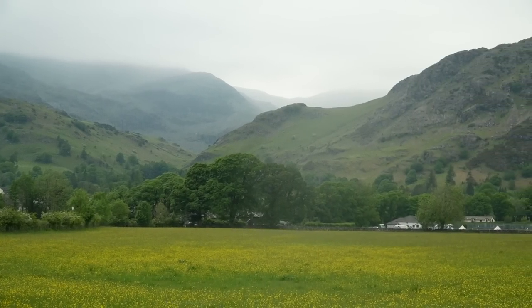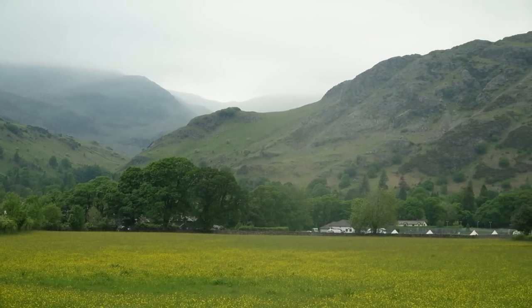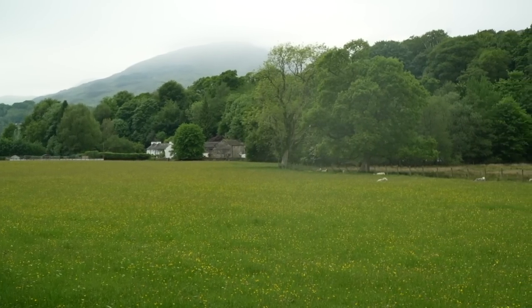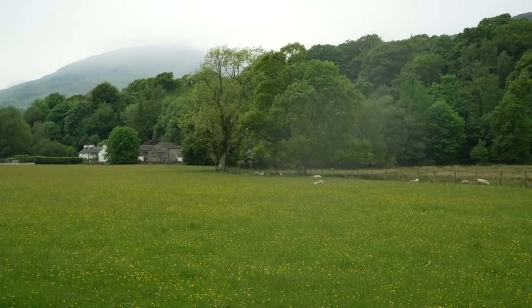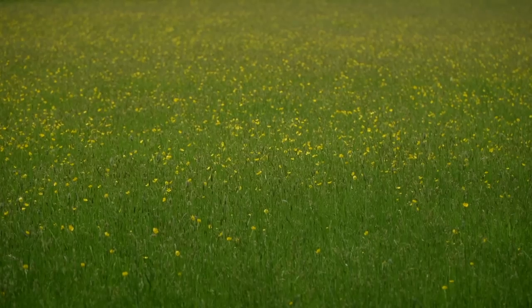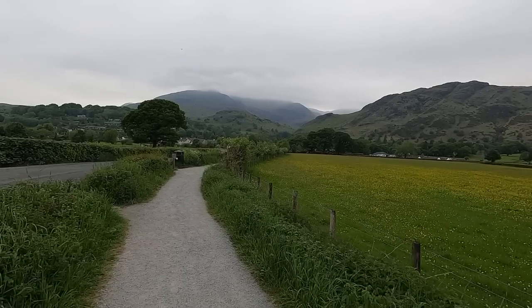As I followed the path alongside, there were stunning wildflower meadows alive with colour and life. Mountains framed the scene, and overall I was reminded that low-level walks in the national park can certainly offer some of the most stunning views.